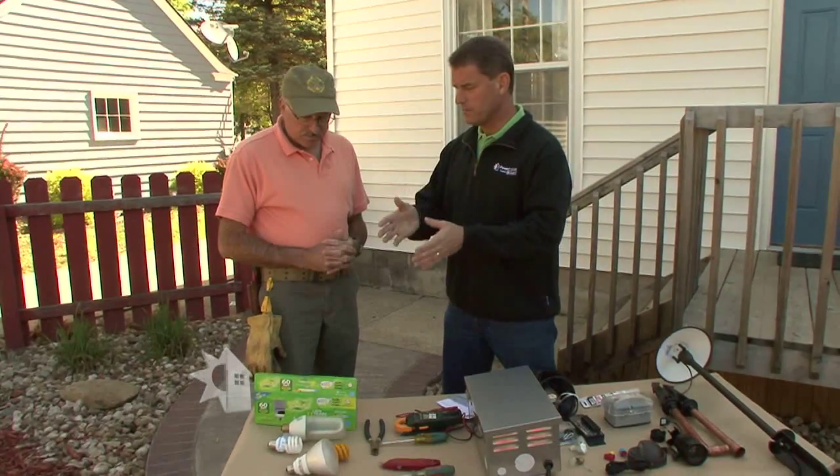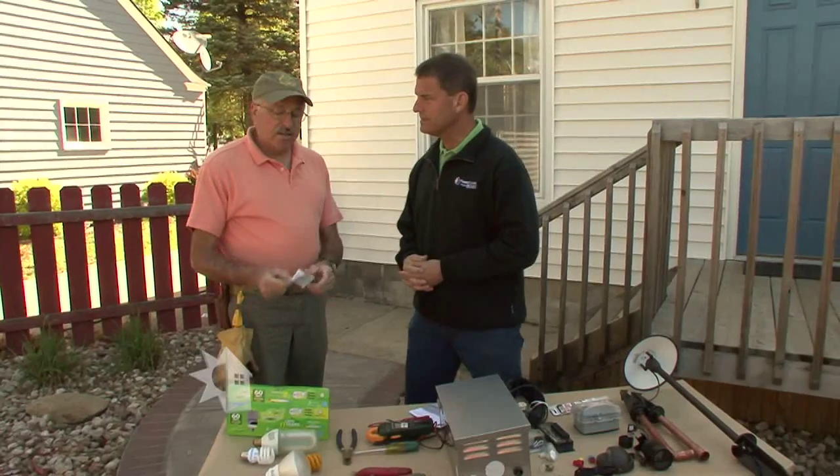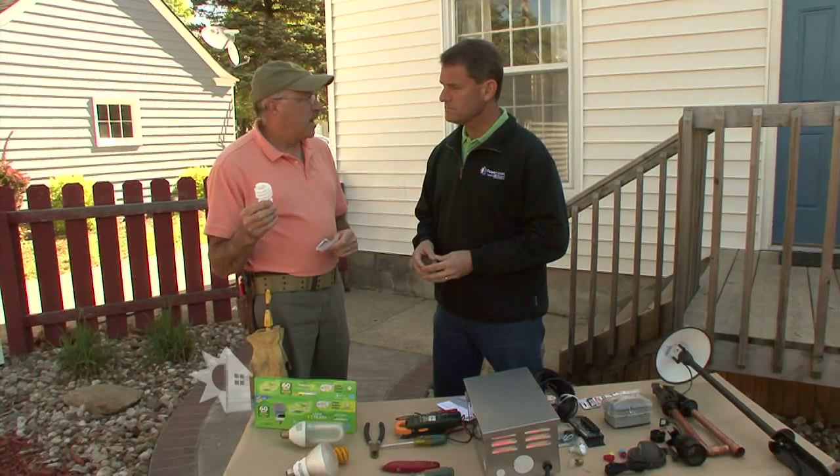Make sure the bulbs you use outside are rated for outdoor use because of the temperature. In the box, you should find a direction card that tells you the operating temperature. This bulb is only good down to about 20 degrees, and in our climate it can get much colder than that, so the bulb won't go on.